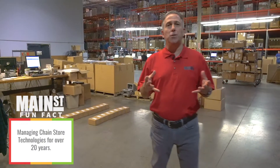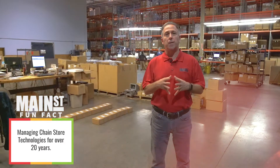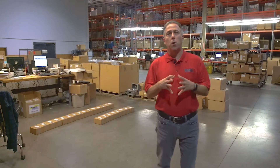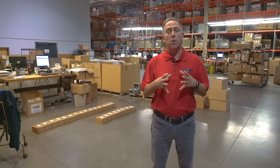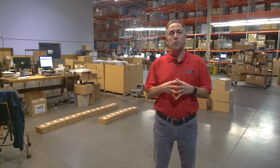For over 20 years, the team at Main Street has been supporting our customers' technologies in their stores and in their restaurants. While the vast majority of what we've done is focused on point-of-sale and mobility, we are now beginning to expand that out to other industries as well.